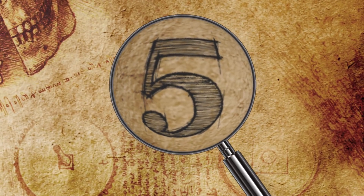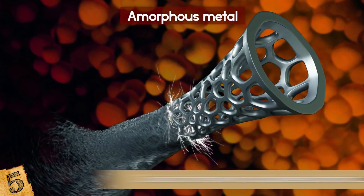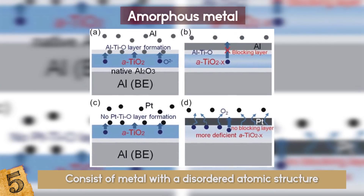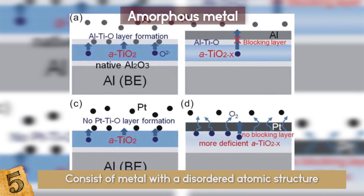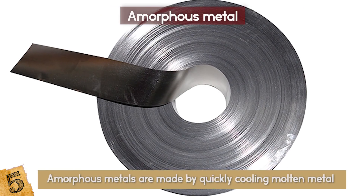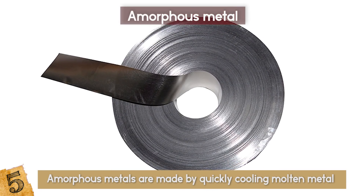Number 5: Amorphous Metal. Amorphous metals, also called metallic glasses, consist of metal with a disordered atomic structure. Because of their disordered structure, they can disperse impact energy more effectively than a metal crystal, which has many weak points. Amorphous metals are made by quickly cooling molten metal before it has a chance to align itself in a crystal pattern.